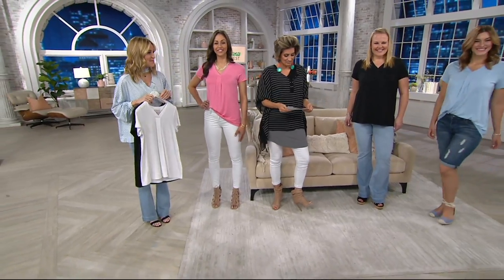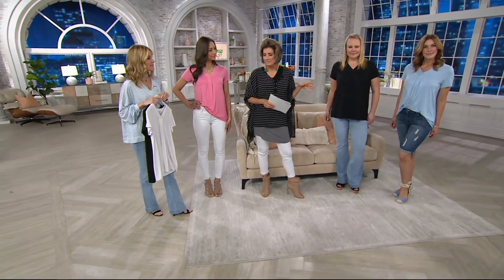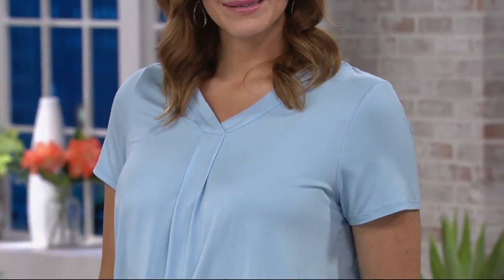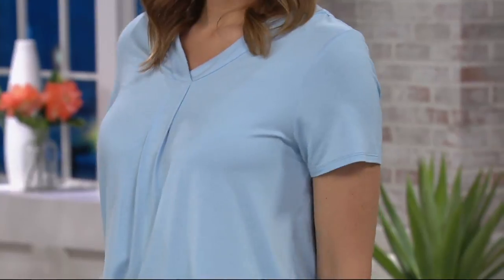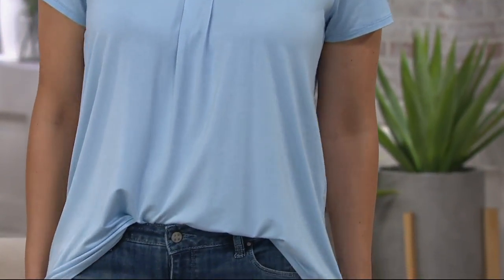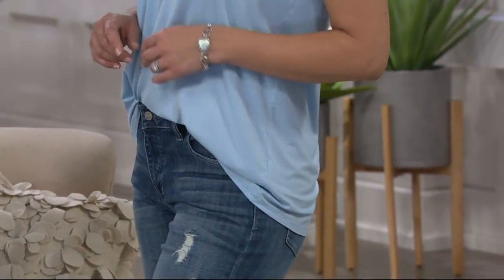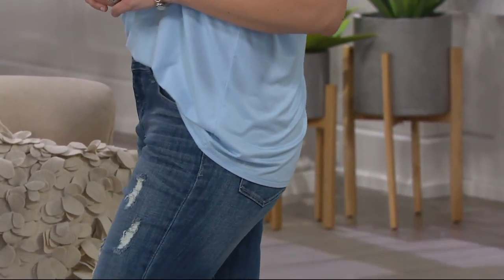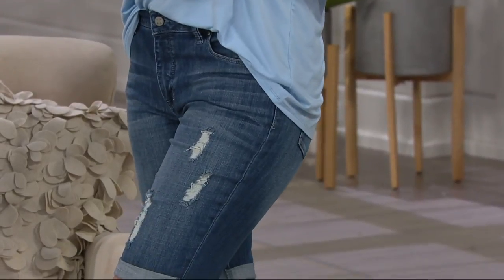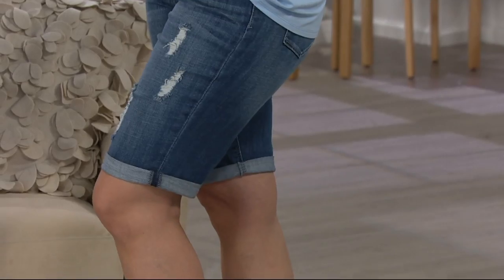This is Bonnie in that periwinkle blue, which is like perfectly denim. The reason I love the periwinkle blue — it's more of a baby blue, a powder blue — is because if you wear it with denim it makes you look longer and leaner, especially with the chambray. Black, you can't go wrong. White, you can't go wrong. White t-shirts you sort of need to replace every season, same with white jeans — something fresh every season.